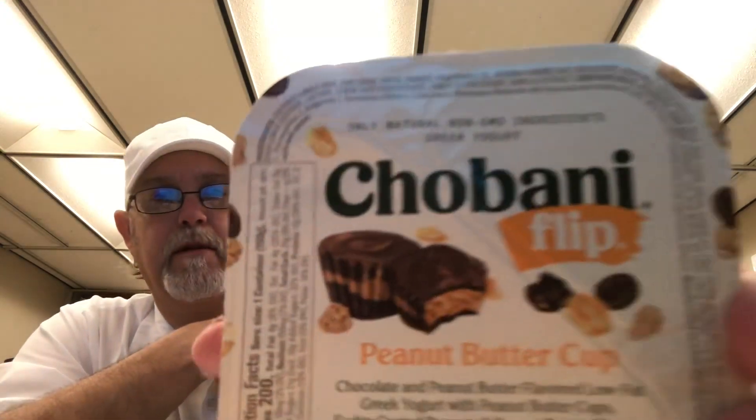Chobani? It says only natural non-GMO ingredients. This is a Greek yogurt. It's a peanut butter cup. Now look at those peanut butter cups in there — that looks good. 1.5% milk fat, chocolate and peanut butter flavored low-fat Greek yogurt with peanut butter cups, fudge-coated peanuts, and peanut butter clusters. Wow.